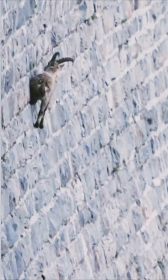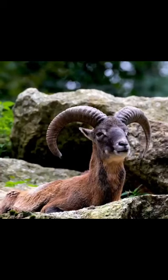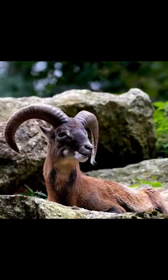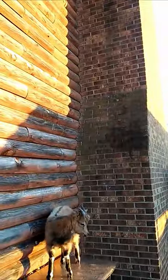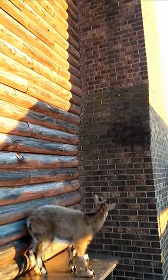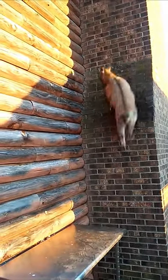This remarkable adaptation allows the Ibex goat to access food and evade predators in rugged mountain landscapes where it resides, showcasing a breathtaking display of survival and athleticism.